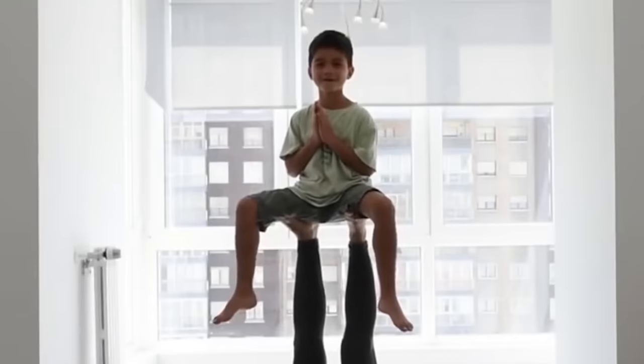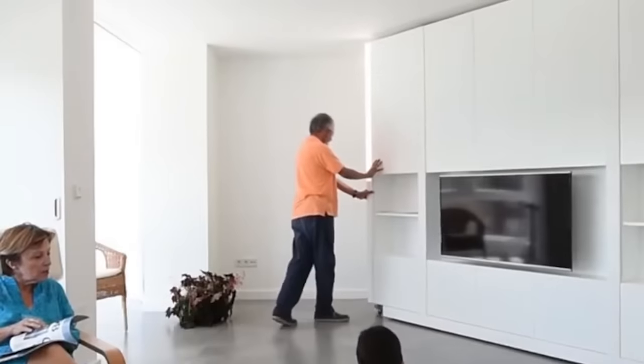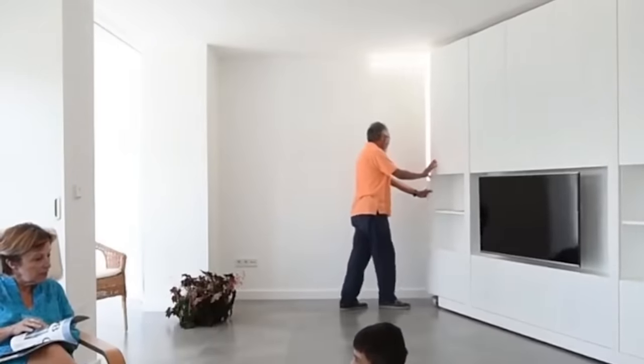The wall panels move on special rails attached to the ceiling. In addition, they're not heavy at all, so anyone can rearrange the house.